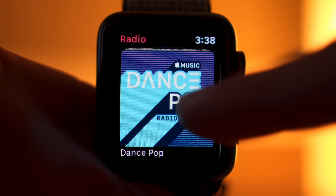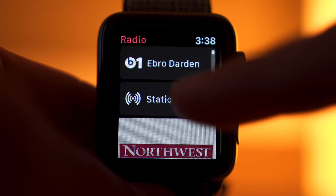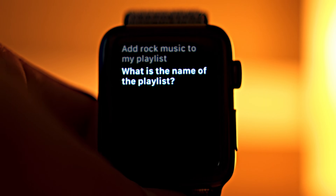In addition, WatchOS 4.1 will also include a new radio app that gives access to Beats 1 Live or any Apple Music radio station over LTE. It also works with Siri, letting users request genres to create custom stations on the fly.